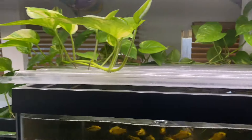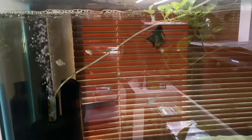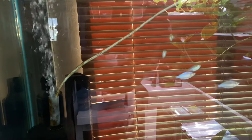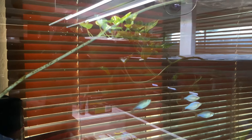Over here we have a black crowntail male betta as well as some dwarf rainbows. Those are so freaking cool — they have shimmering red fins with a pearl effect, some blues and silvers. They look really nice, I definitely want to grab some more of these.